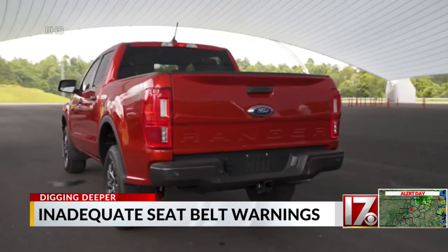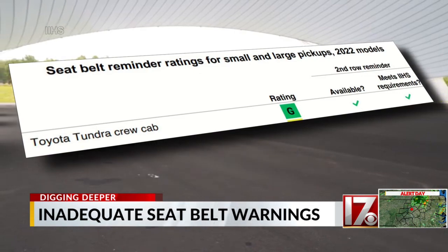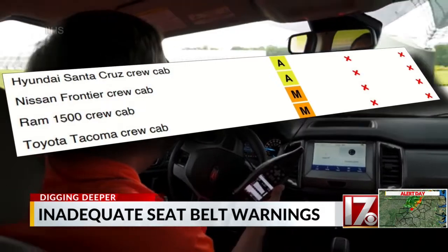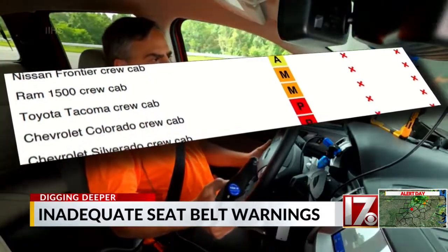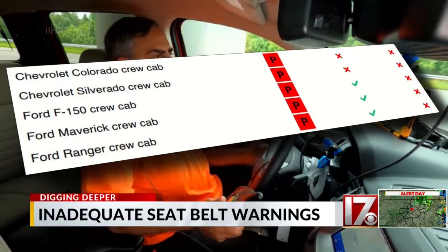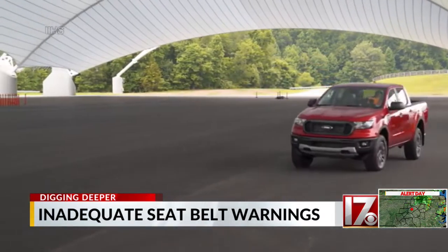Of the 10 crew cab pickups tested, only the Toyota Tundra earned a good rating for both front and rear seat warnings. Four others had problems with either being able to hear the warning or the length of the alert. And five crew cab models made by Chevy and Ford failed the IIHS warning standard of 90 seconds.